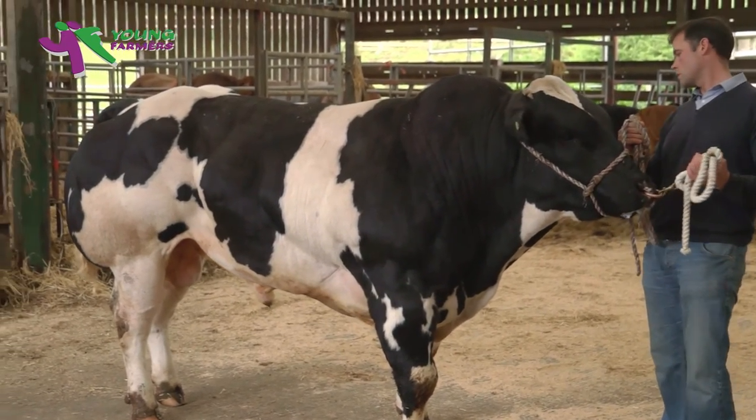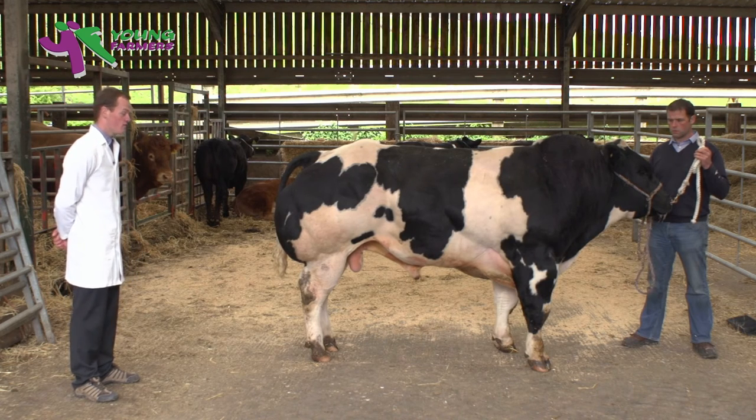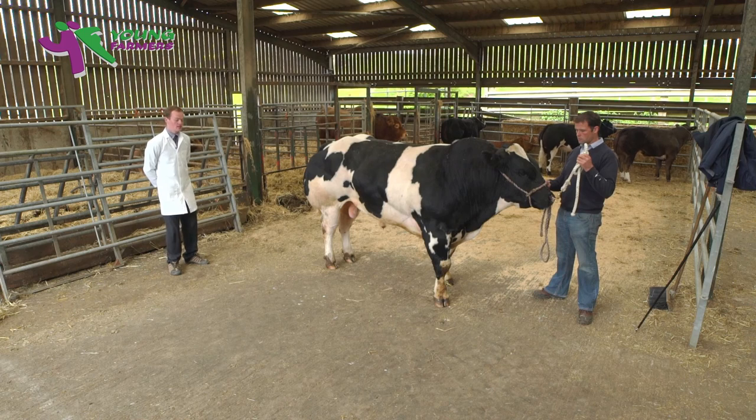I'd say this animal has the ideal bone quality, though I do have to mention that he's favouring his back left foot, and he is because of the form he's in — he's splayed out of his front feet. I wouldn't like to see him any more set to his rear legs, and I'd like to see him with far more width behind his rear legs.